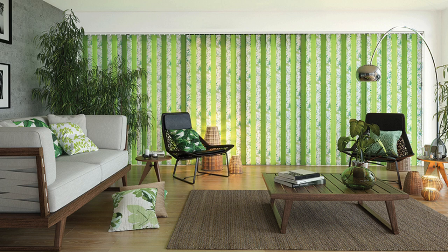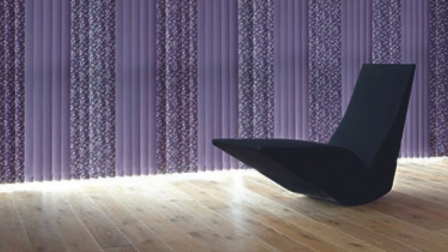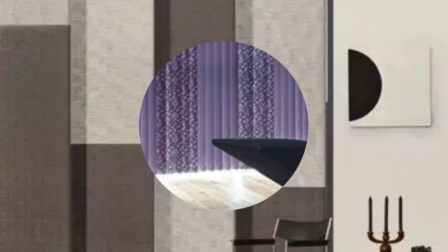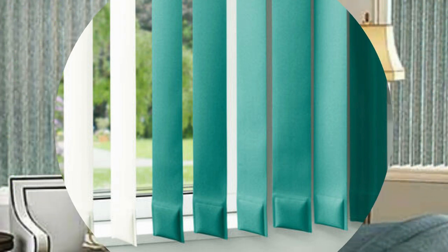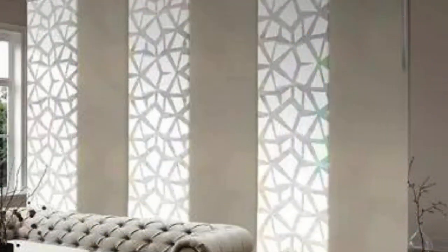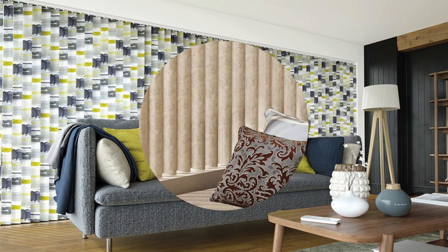Cordless and motorized variants, in particular, offer enhanced safety and convenience, making them an excellent choice for homes with young children or individuals with mobility challenges. The durability of Roman blinds is another noteworthy feature, as they are crafted with precision and quality materials to withstand daily use. In essence, Roman blinds represent a harmonious balance between form and function — their timeless elegance, customizable design options, and practical benefits make them a versatile window treatment that stands the test of time.